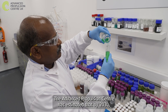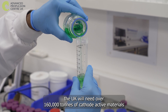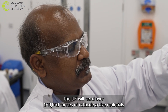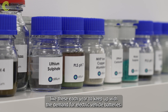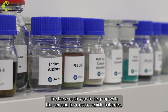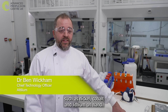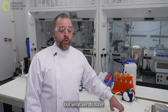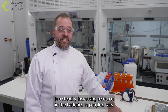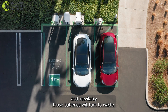The Advanced Propulsion Centre has estimated that by 2030 the UK will need over 160,000 tonnes of cathode active materials like these each year to keep up with the demand for electric vehicle batteries. The UK doesn't have natural resources such as nickel, cobalt and lithium — we don't have mines for them. But what we do have is a steadily increasing resource in the batteries in people's cars, and inevitably those batteries will turn to waste.